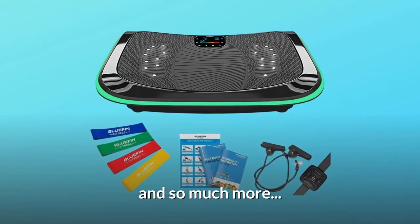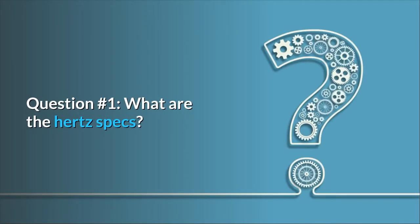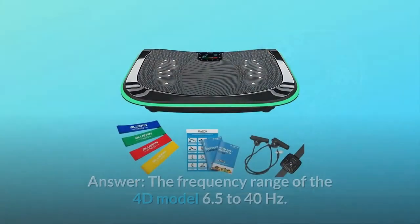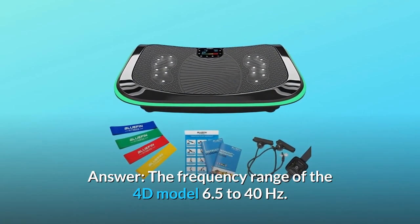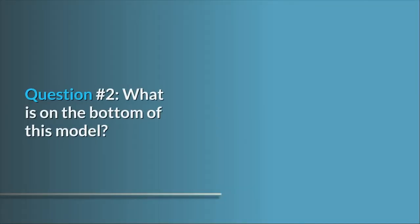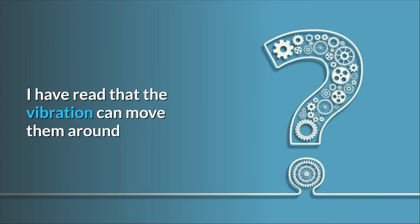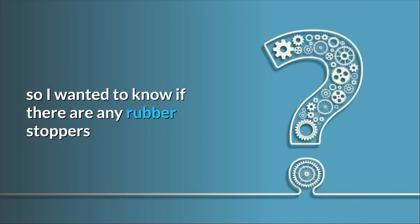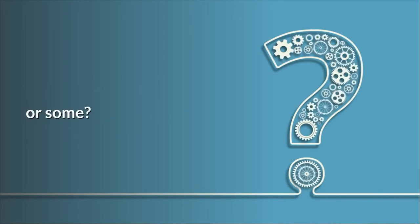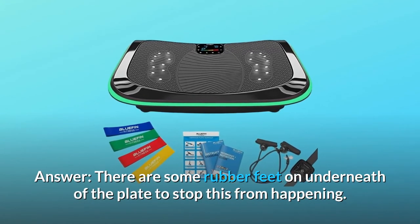Some common questions. Question one: what are the hertz specs? The frequency range of the 4D model is 6.5 to 40 Hz. Question two: what is on the bottom of this model? I've read that the vibration can move it around — are there rubber stoppers? Answer: there are rubber feet on the underside of the plate to prevent this from happening.